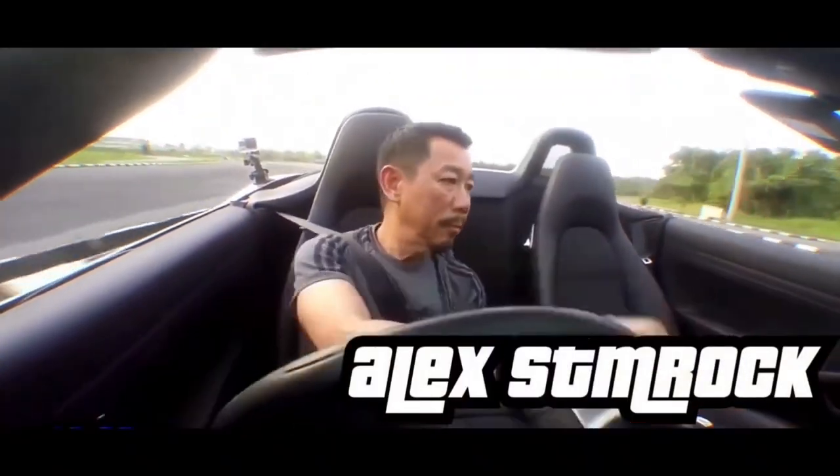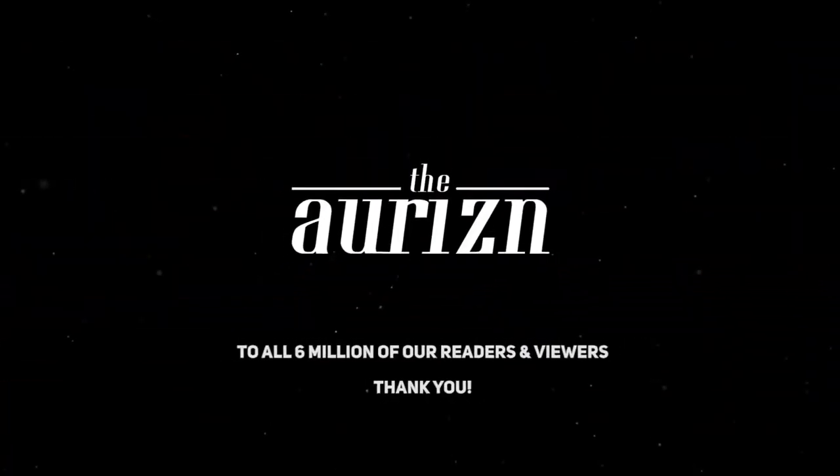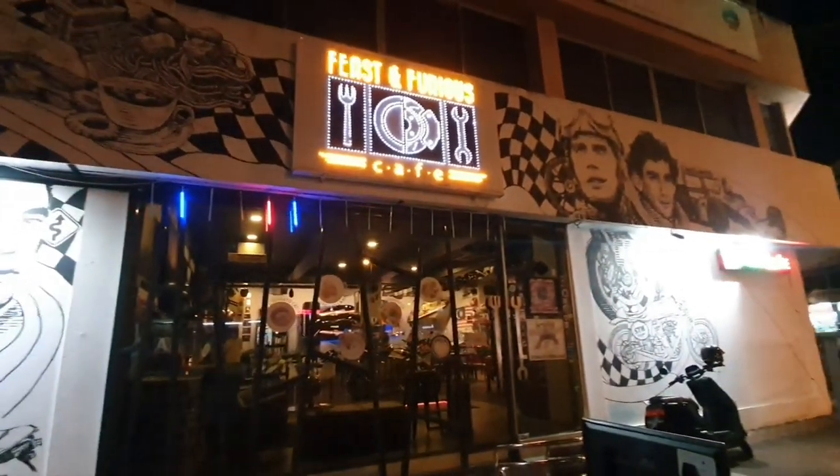I'm Alex. Let me take you on a tour of my motorsport-themed cafe — Fist and Furious Cafe. Let me tell you a little bit about the things we have inside, and the interesting stories behind some of them.